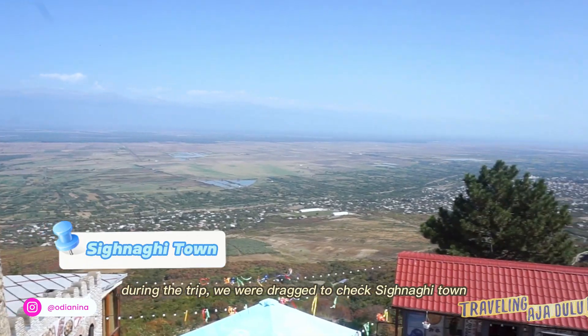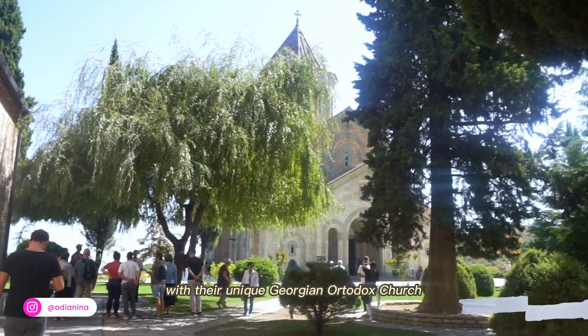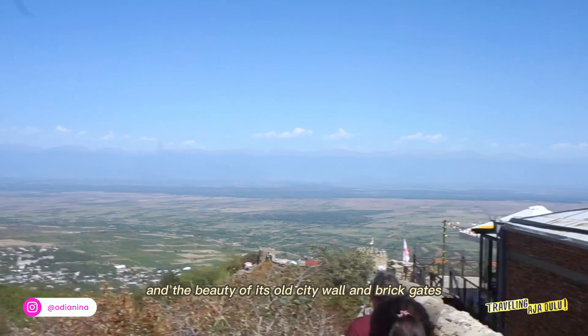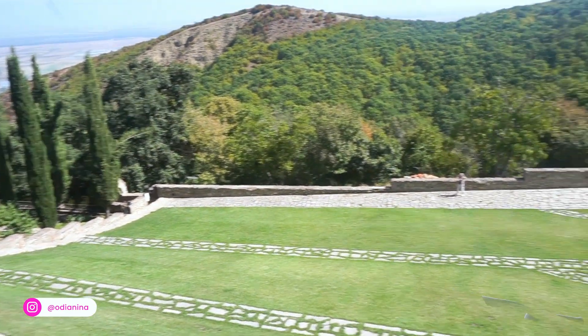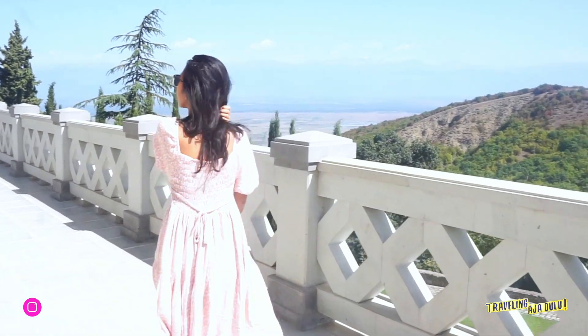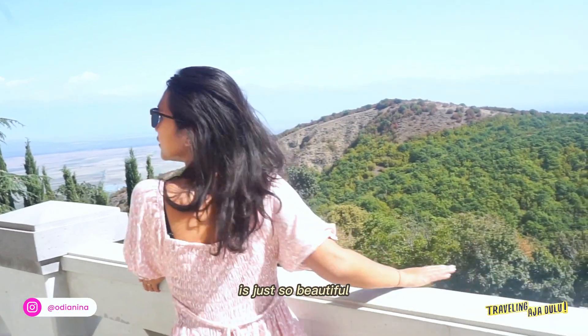During this trip, we were also taken to check Sighnaghi town, with its unique Georgian Orthodox church and the beauty of its old city wall and brick gates. The view of the town from the top of the church is just so beautiful.